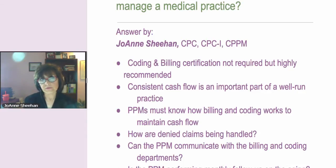If claims deny because of terminated insurance, the manager needs to know to work and train the front desk.